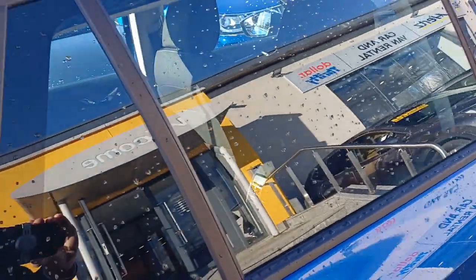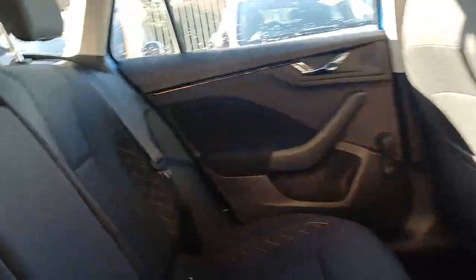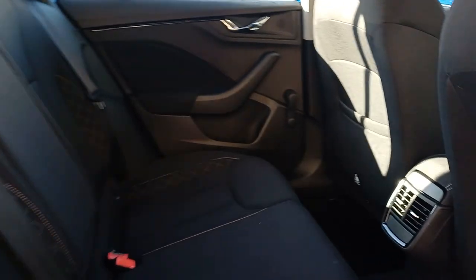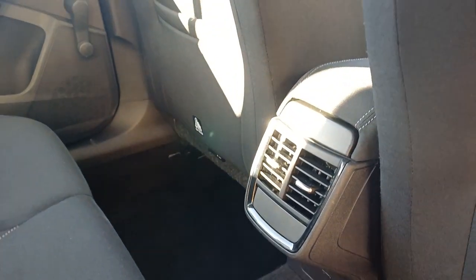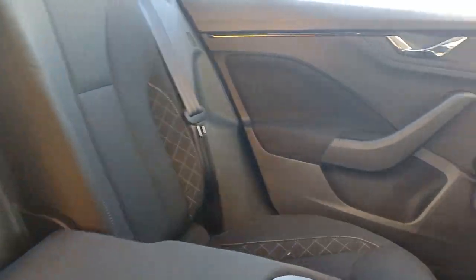Now let's have a look at the rear. As you can see, plenty of space in the rear. We have three seats in the rear with ISOFIX points on the two side seats. We also have rear AC alongside storage in the back of the front seats, and there is also an armrest which has our cup holders.